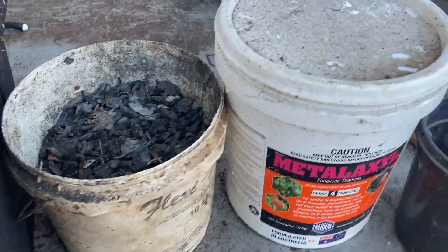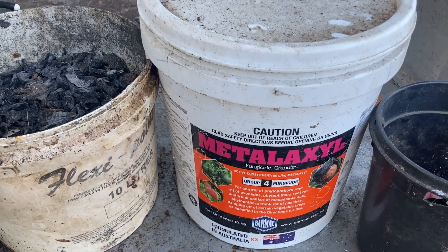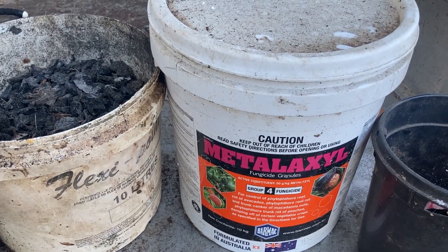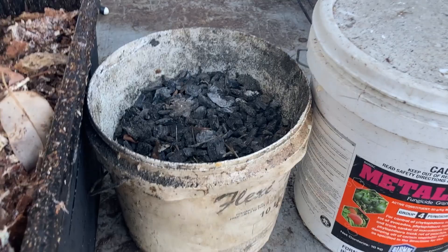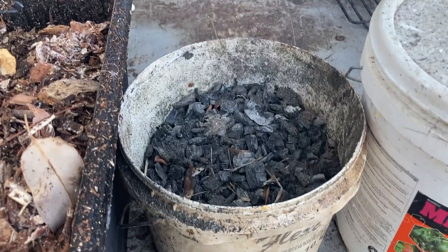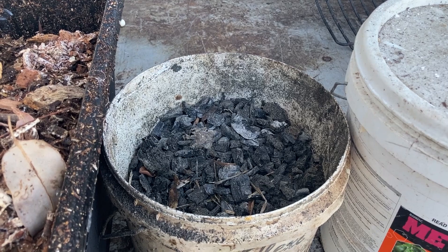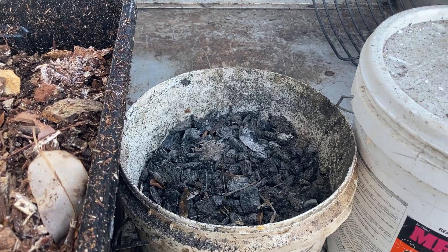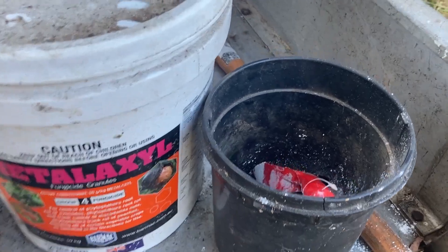People also recommended applying a fungicide. In this case I purchased a tub of Metalaxyl — about $200 worth, but it goes a long way. Thirdly, I decided to apply some charcoal. I've read in a lot of places that charcoal can help, and it's high in potassium — which comes from potash — so it can't hurt.